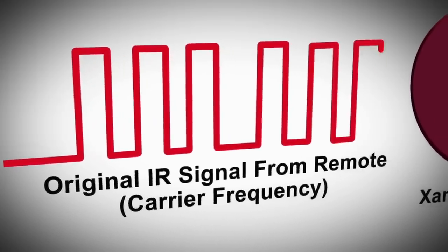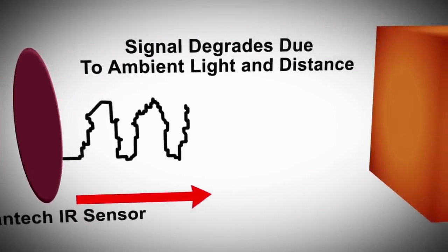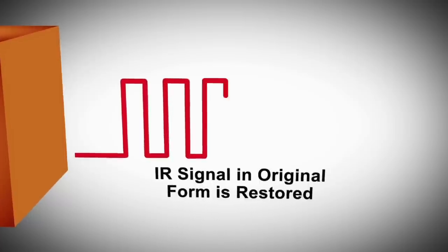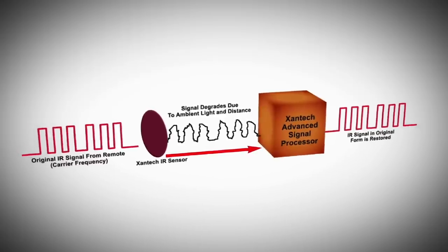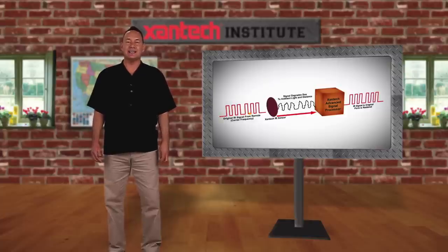Zantac's exclusive native carrier frequency integrity circuitry uses a better quality advanced signal processor, accurately preserving the carrier frequency throughout the transmission process. By doing this, a Zantac IR receiver always transmits the original IR signal in its correct form to the rest of the system, resulting in a dead-on accurate signal transmission and guaranteeing reliable operation with all set-top boxes.